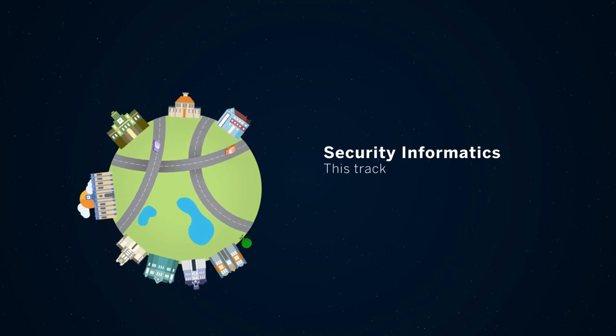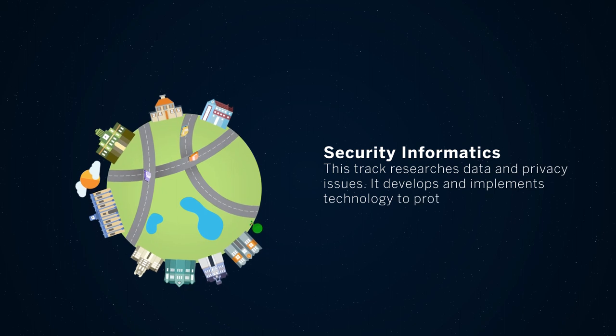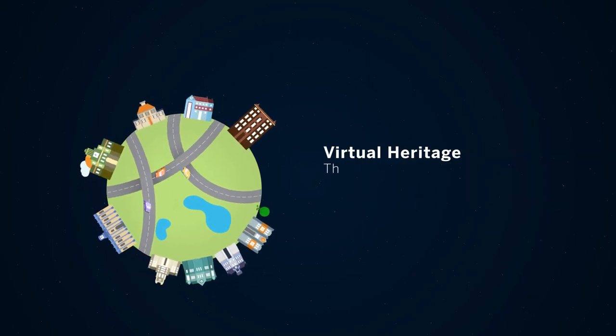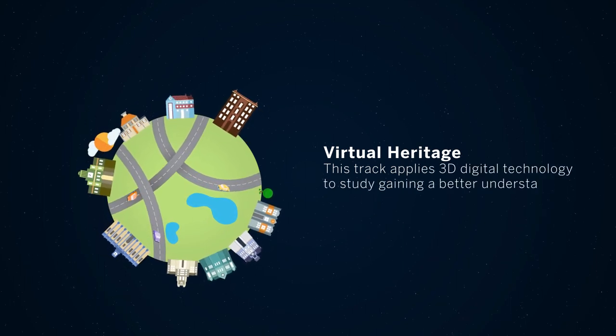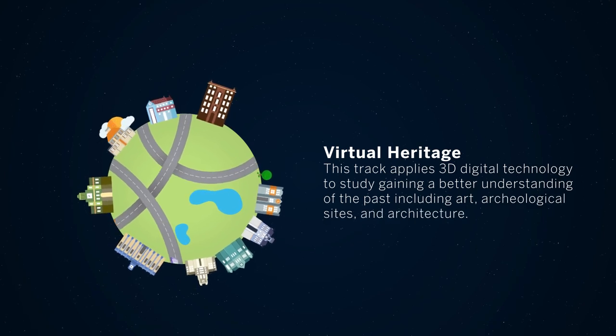The Security Informatics track researches data and privacy issues. It develops and implements technology to protect data and privacy. The Virtual Heritage track applies 3D digital technology to study, gaining a better understanding of the past including art, archaeological sites, and architecture.